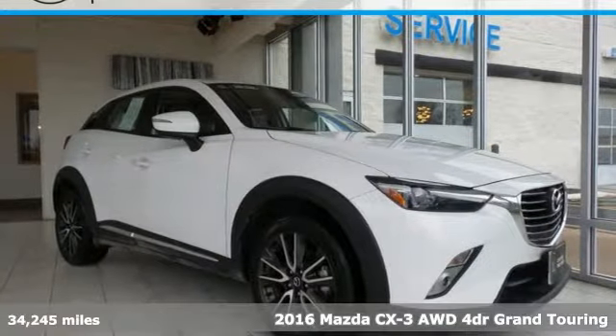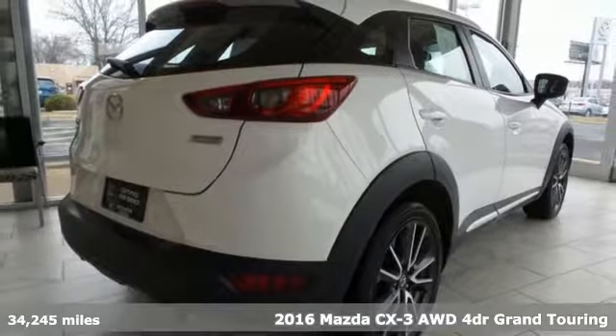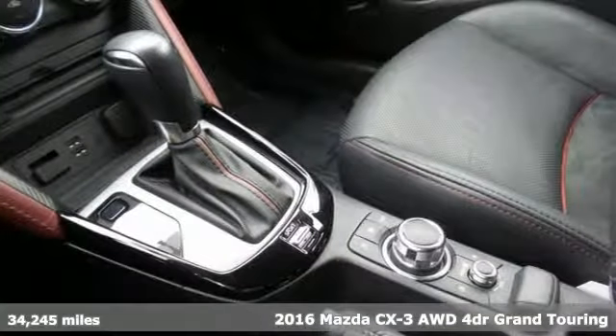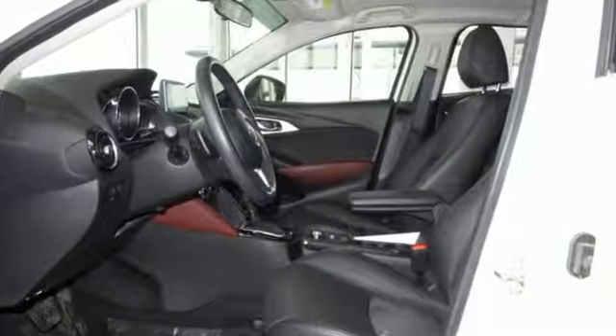It's a 2016 Mazda CX-3. This capable compact crossover elevates your view, so you can navigate highways and byways with confidence. You'll look forward to every drive with features like these.